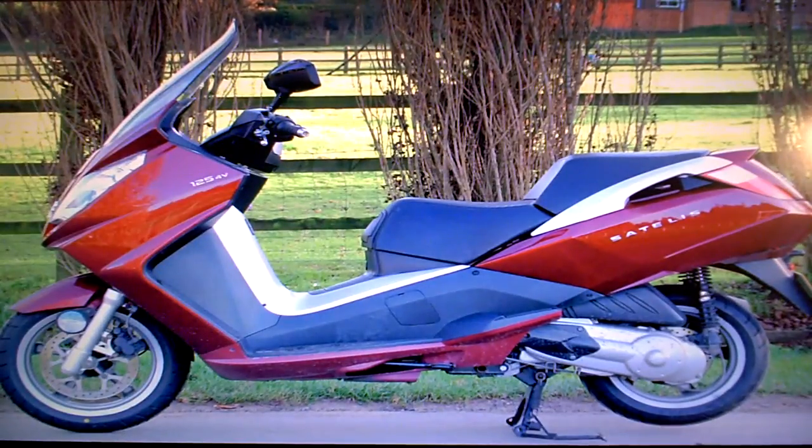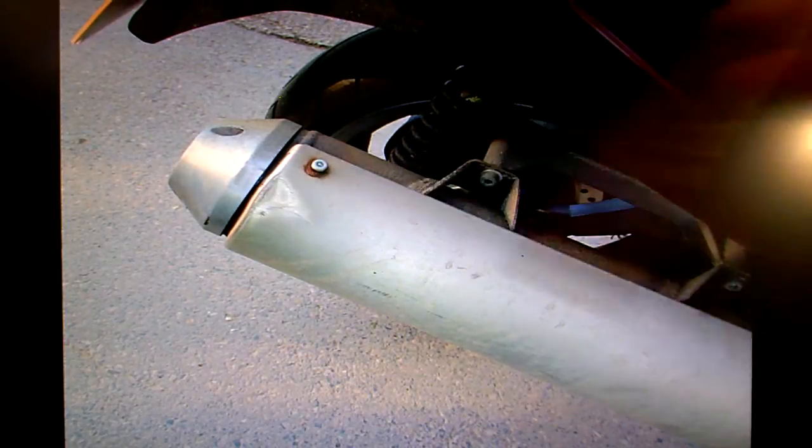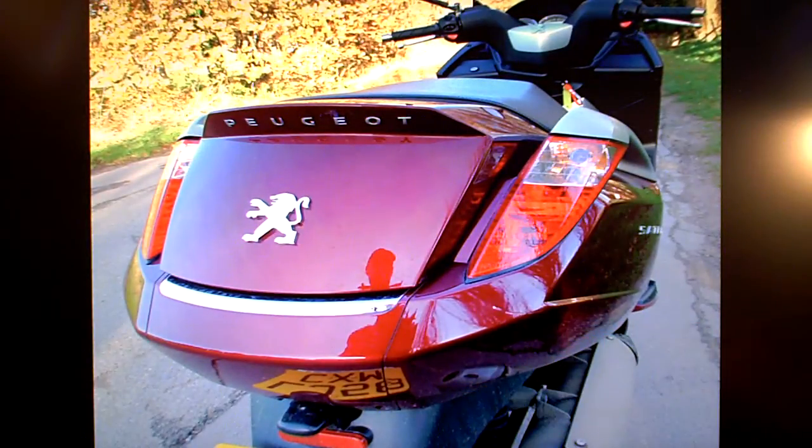Just looking around the bike, a few little things to point out. There's a dent in the exhaust at the end of the heat shield. There is also a small scratch below the rear light on the right hand side of the bike.